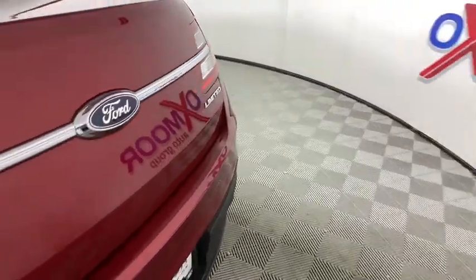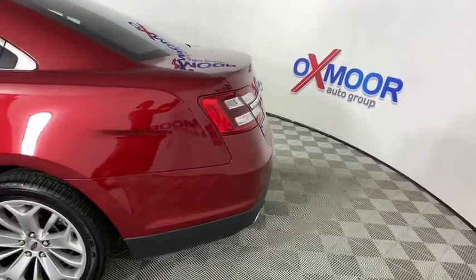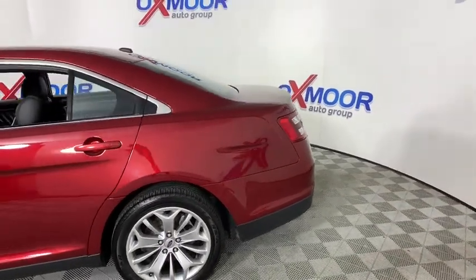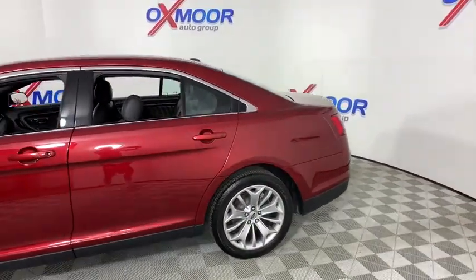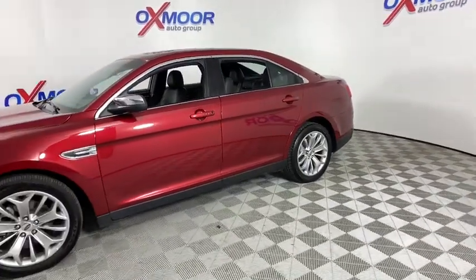Come test drive the 2019 Ford Taurus. This is it. Crafted by an obsessive engineering and design team, the Taurus was created to compete with some of the world's best. This vehicle has less than 30,000 miles.